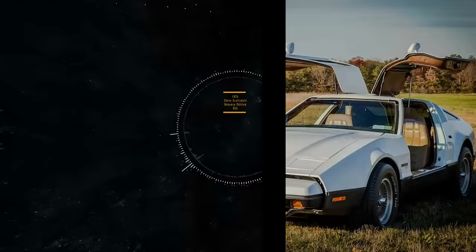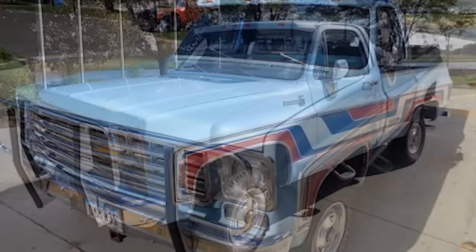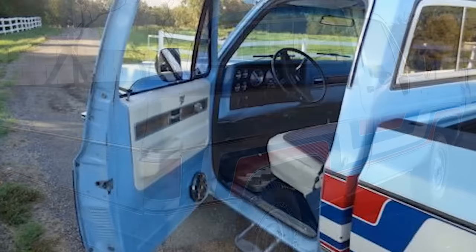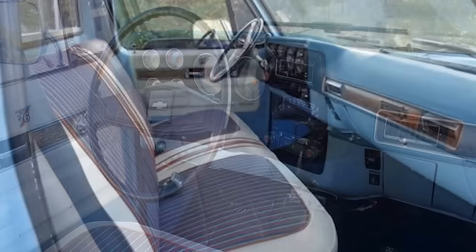Number 13. Chevrolet, in 1976, produced a scarce pickup edition. Their special edition K10 was called the Spirit of 76 Scottsdale Bonanza and was made to help celebrate America's bicentennial. This edition was rare indeed, with only 500 produced. The ones with the red, white, and blue striping and baby blue paint were even rarer, as most were painted white. The pickup's package included a unique grille, AC, dash gauge package, automatic transmission, and power steering. The truck had a 350 V8 engine and novel interior touches, including red, white, and blue seat upholstery.